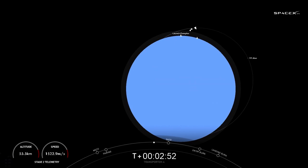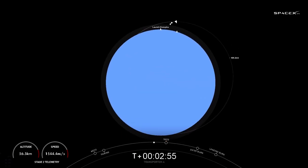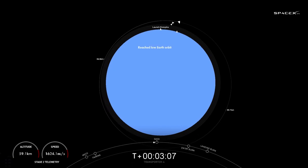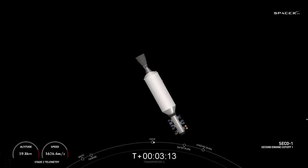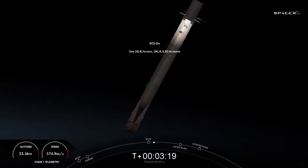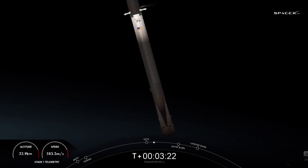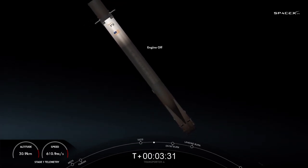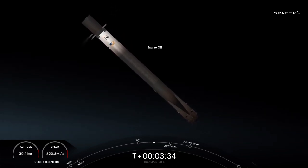Second stage is looking good in the middle of its first of three burns. The next milestone will be the first stage booster's entry burn. Falcon 9 executes an entry burn to slow itself down before hitting the denser parts of the Earth's atmosphere. Without this entry burn, relying on just the atmosphere to slow down Falcon 9 would put unnecessary strain on the rocket's structure.